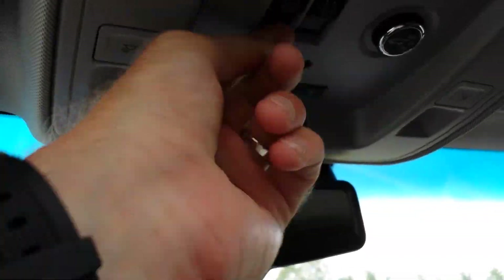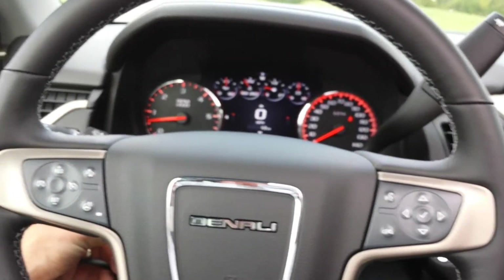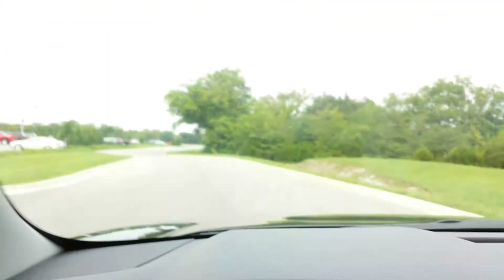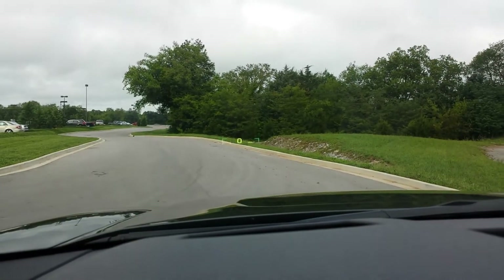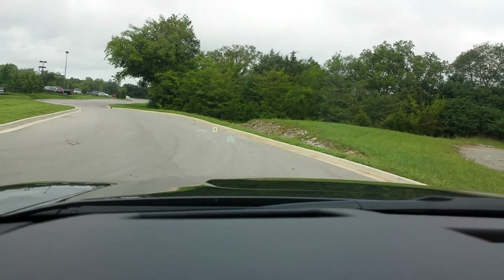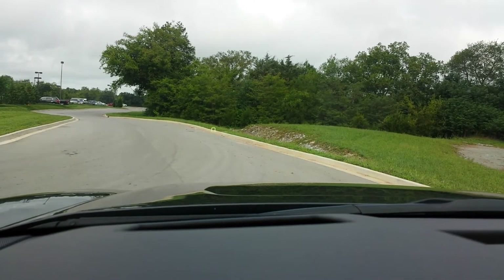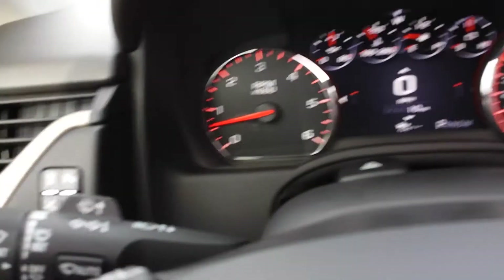It's got HomeLink, a power moonroof with a shade, and a power telescopic steering wheel you can pull in and out. The heads-up display is visible and you can change colors, put different information on it, and display your radio stations. Wipers are very easy to use. Absolutely gorgeous.